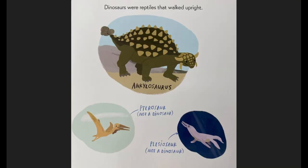Dinosaurs were reptiles that walked upright. Ankylosaurus. Pterosaur — not a dinosaur. Plesiosaur — also not technically a dinosaur.